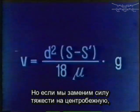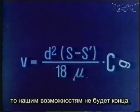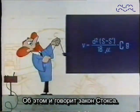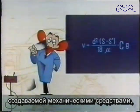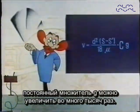But what about g? Sorry, you can't change that. But if you replace g, the force of gravity, by centrifugal force, there's hardly any limit to what can be done. This is what Stokes' law means. By replacing gravitational force by centrifugal force generated by mechanical means, the constant factor g can be multiplied many thousands of times.